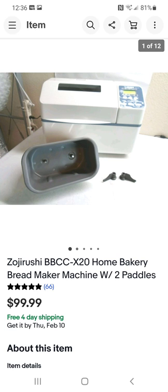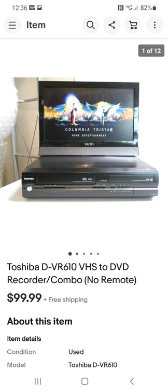This is a VHS-to-DVD recorder combo. It had no remote. I typically don't pay much for these because people overlook them as vintage items. I paid more than usual on this one — $20 — but I sold it for $100. Shipping is under $15, even as far as California or New York.